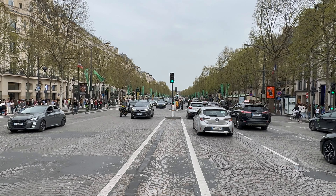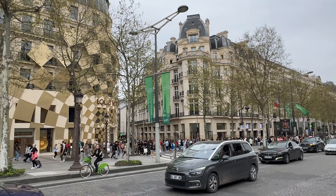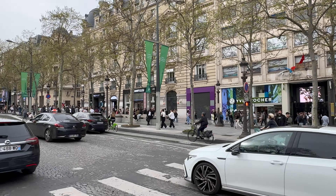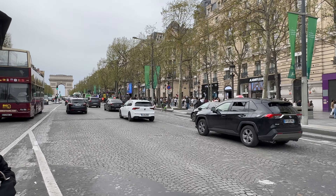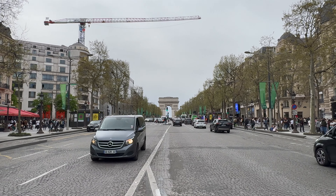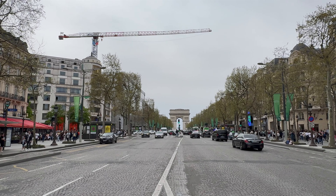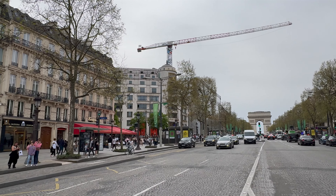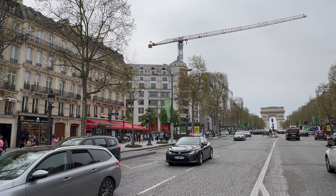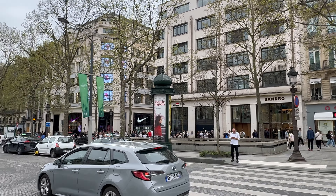This is where the marathon will start tomorrow — the road closures and stuff are done. There's the LV shop just up here on the Champs-Élysées. Really, a new Louis Vuitton hotel is going up on the left next to the Louis Vuitton flagship store. This is the Barrière Fouquet's hotel — one of the other five-star hotels, along with ours and the Marriott. The Four Seasons is down there as well.